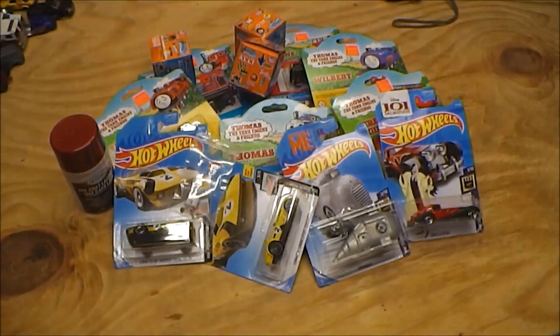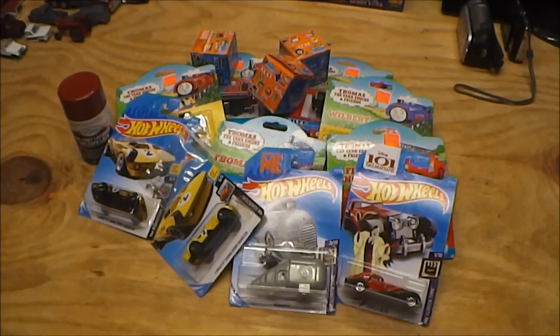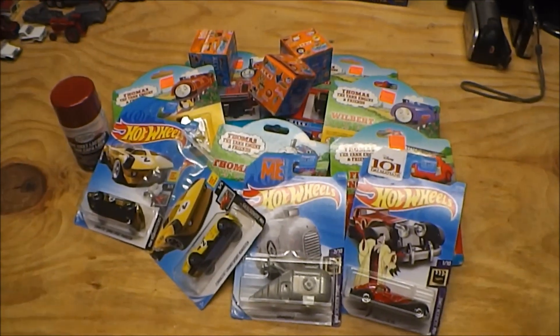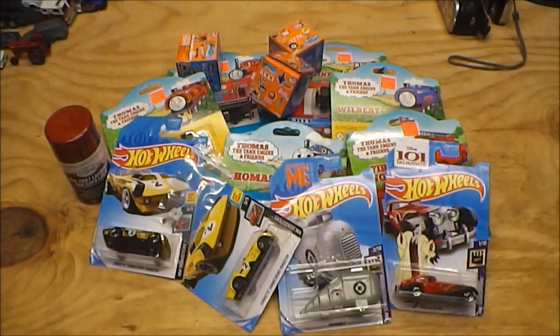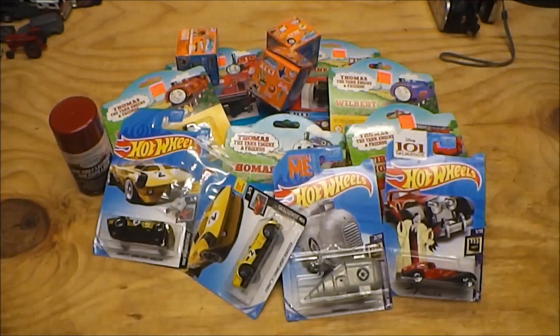What you see down there on the workbench is my haul of stuff from today. I went to Walmart and my local hobby shop and picked up quite a few goodies, which we'll go ahead and look at in this video. So let's get to it.